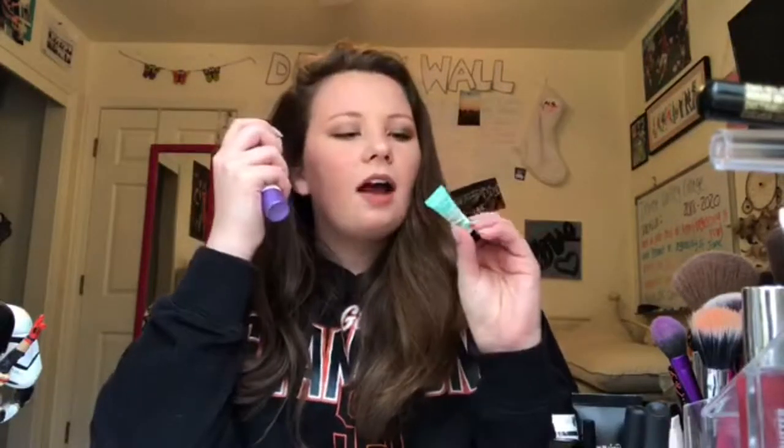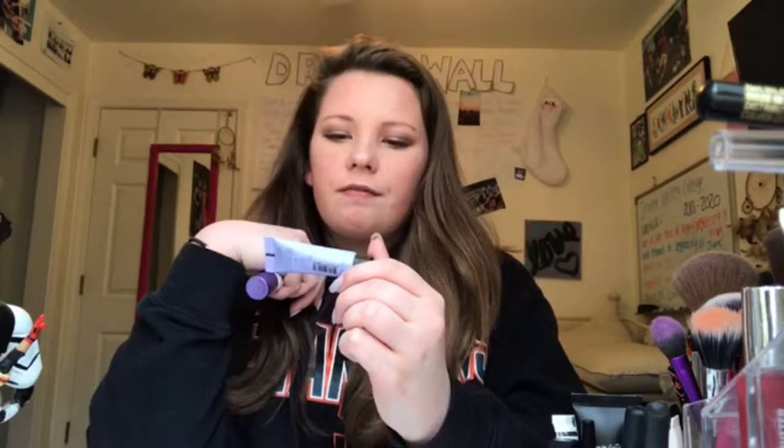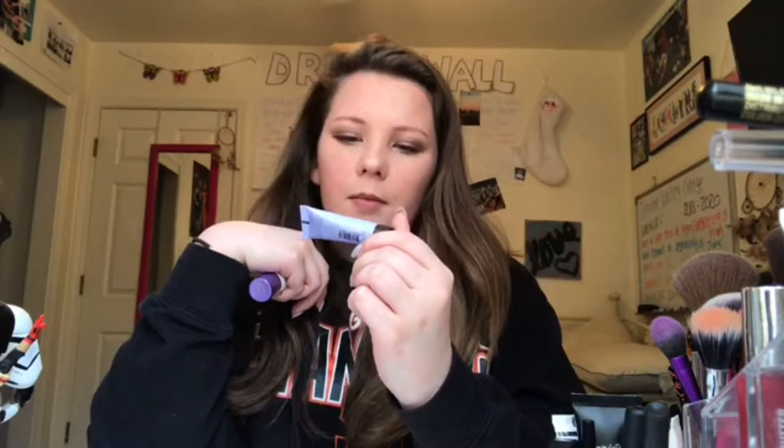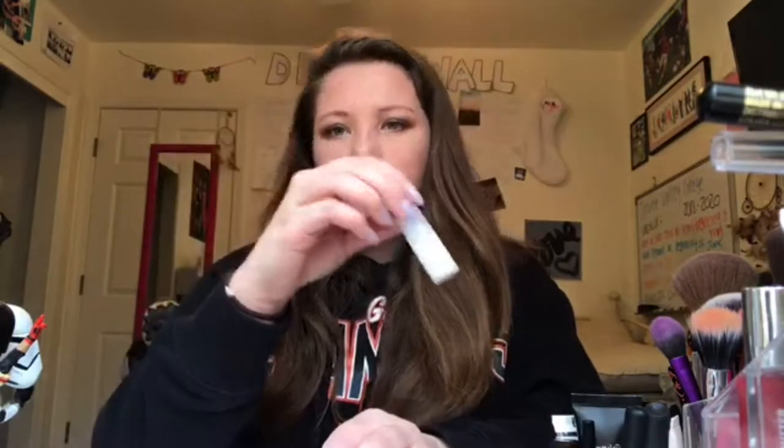Next is primer. I have the mini Porefessional from Benefit, which is really good. I have the Becca First Light Priming Filter Instant Complexion Refresh, which is really good. I have the Magic Skin Beautifier BB Cream, and the Temptu Matte Primer — that's the one I usually use every day because it's so fast and quick.